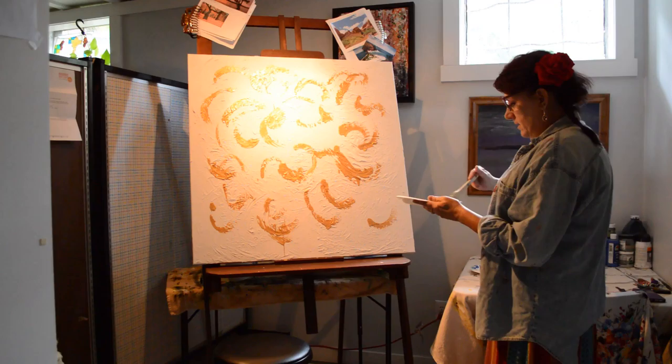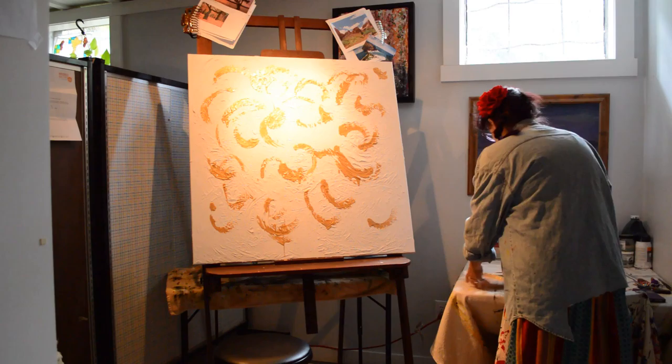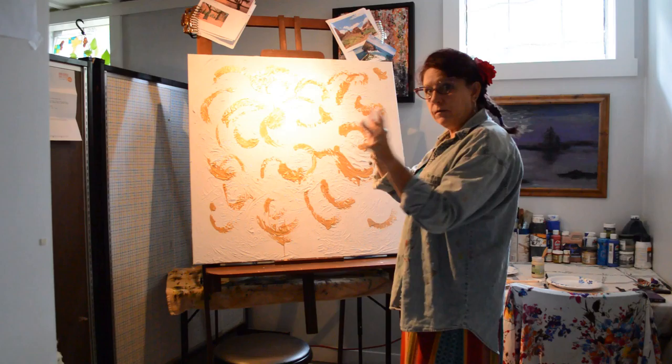I'm getting some drips and I'm kind of liking that. I tend to paint in layers too, so I might only do one or two colors today and then come back with more color on other days after it dries a little bit. Sometimes that means I've actually painted over everything I've done, and sometimes it means I just have a lot of fresh paint going on.